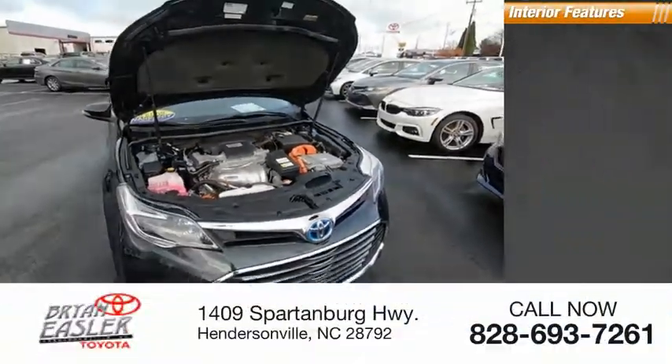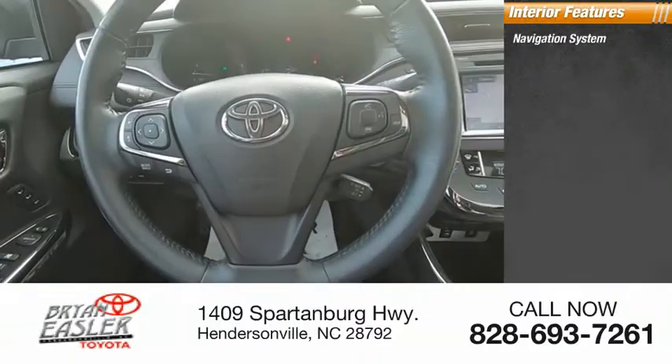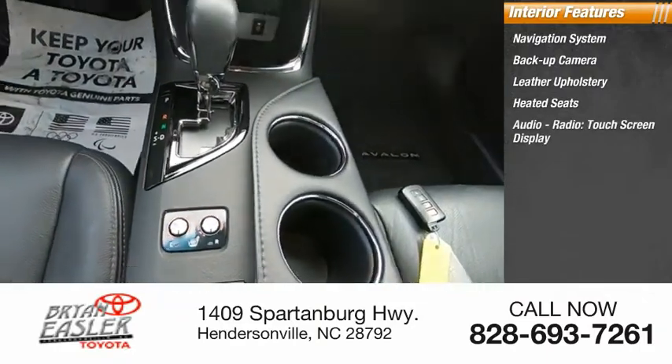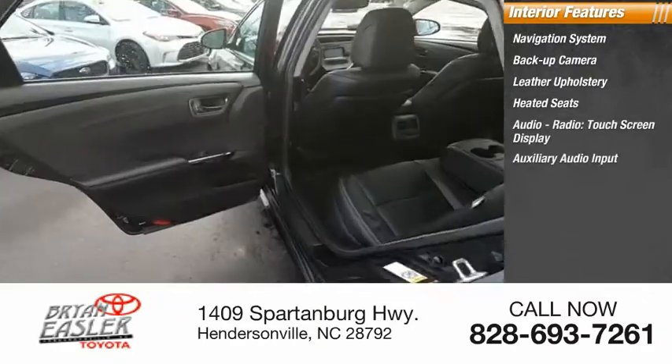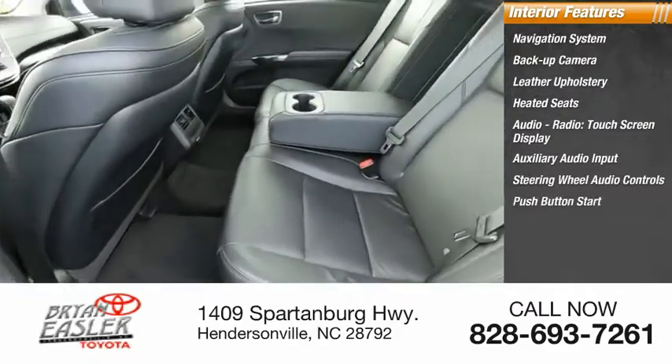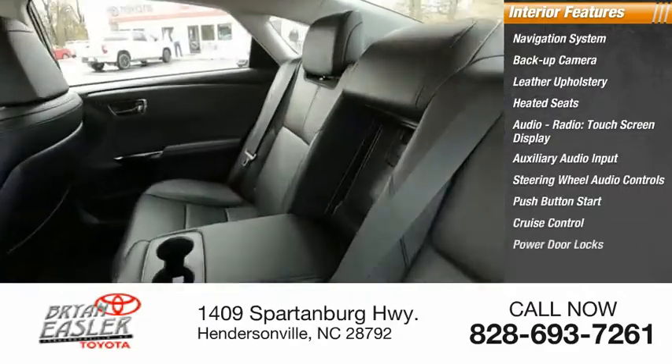Inside you'll find a navigation system, backup camera, leather upholstery, heated seats, audio radio, touchscreen display, auxiliary audio input, steering wheel audio controls, push-button start, cruise control, and power door locks.